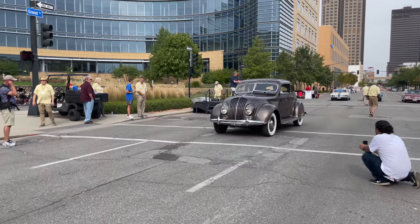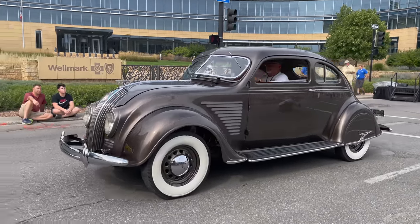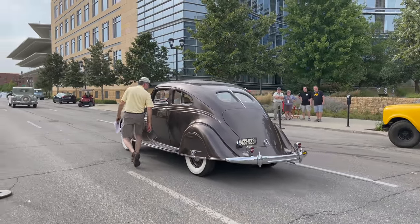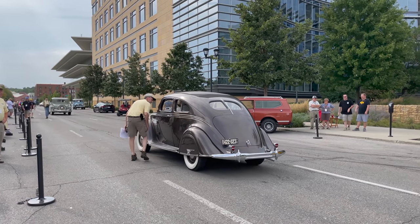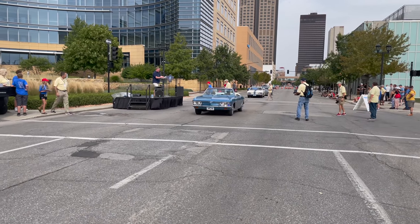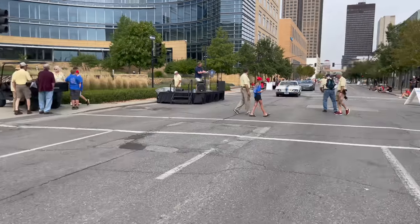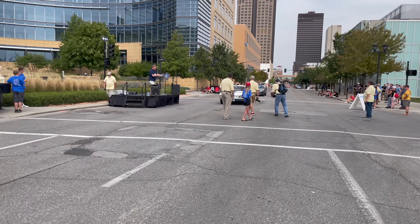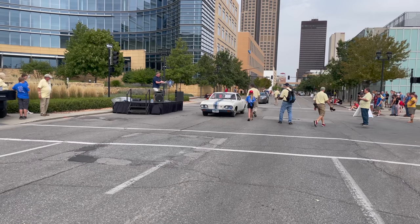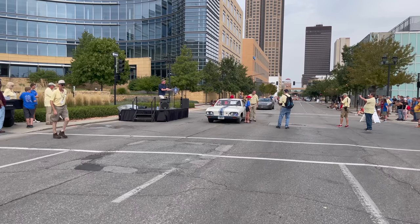The next class celebrates the Chevrolet Corvair 60th anniversary. The Corvair was a compact car manufactured by Chevrolet between 1960 and 1969, and remains the only American-designed mass-produced passenger car with a rear-mounted air-cooled engine. The winner of the Chevrolet Corvair 60th Anniversary class is a 1966 Chevrolet Corvair Yenko Stinger, owned by David Wetsch of Van Meter, Iowa. This is one of approximately 125 cars made by automotive designer Don Yenko. It was raced in Europe and returned to the States on the original RMS Queen Mary.